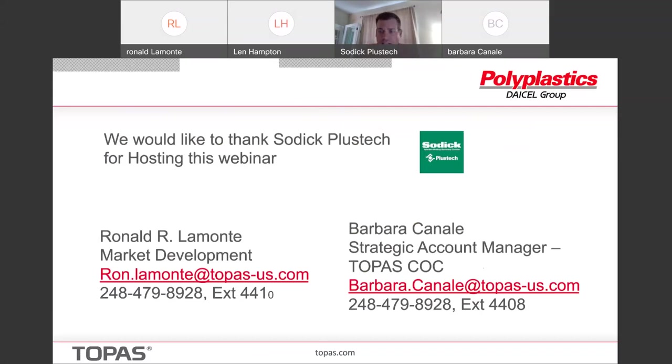Dr. Lamonte, thank you for the wonderful, very in-depth presentation. We did get a number of questions — let's just start. First question: you mentioned that COCs have high moisture barrier. Does it also have a low moisture vapor transmission rate? When it's a high barrier, it is a low transmission rate — that's what it means. Excellent.